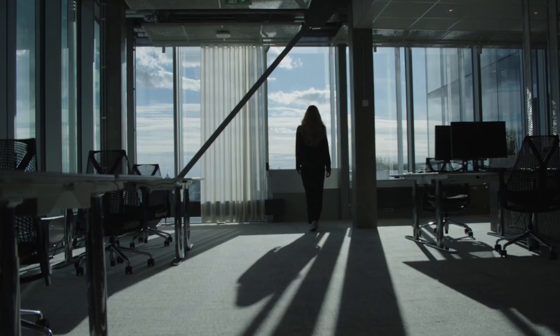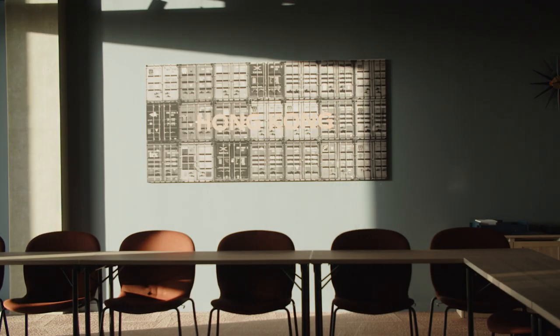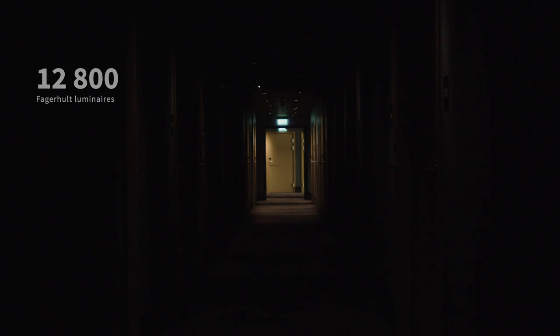Our main priorities — besides the workplace environment, which is always at the top — include sustainability and minimizing the climate impact in everything we do. Hand in hand with sustainability comes creating environments for the well-being of people. Here, an innovative mindset and smart lighting controls play essential roles.